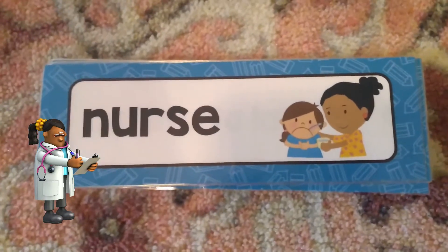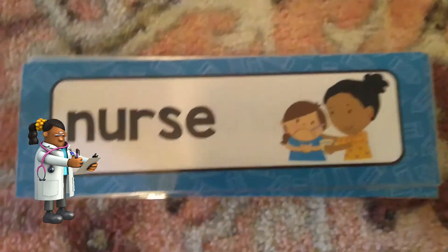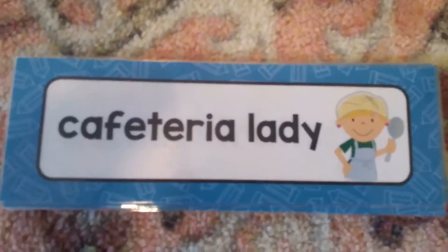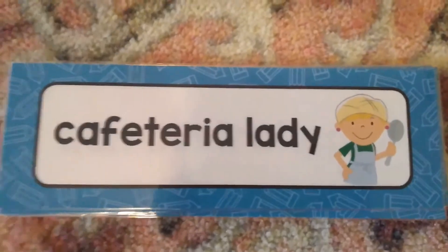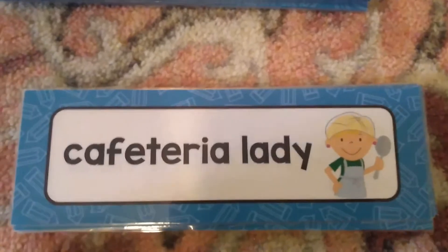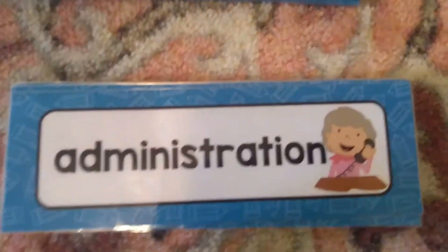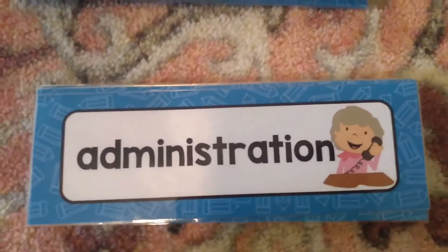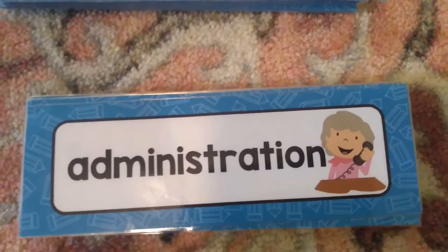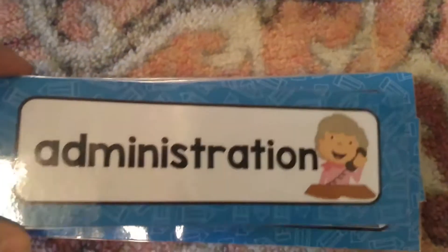The nurse is somebody at the school that will take care of you if you get sick. If you start to not feel good, you can talk to your teacher and then go to the nurse, and she will help you try to feel better. The cafeteria lady or man is there to help feed you lunch if you decide to buy lunch from the school. Administration is the people in the school office — they're answering phones, they're on their computers, they're helping make sure the school runs smoothly.